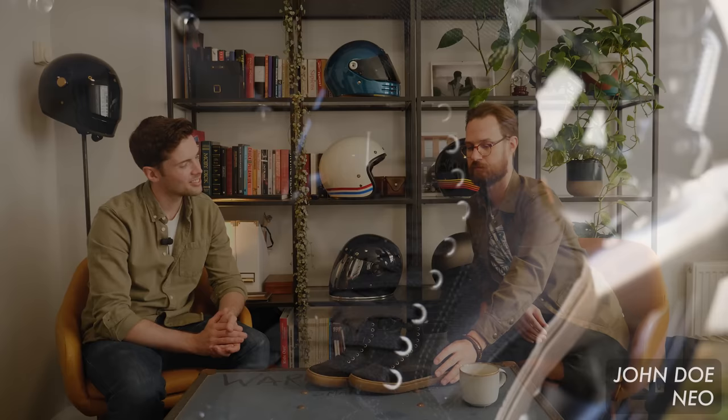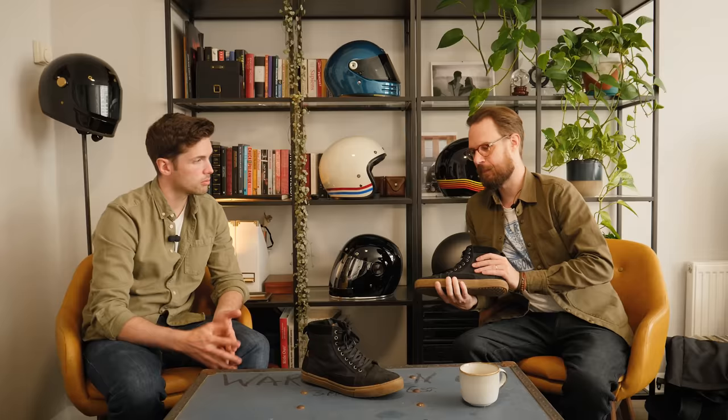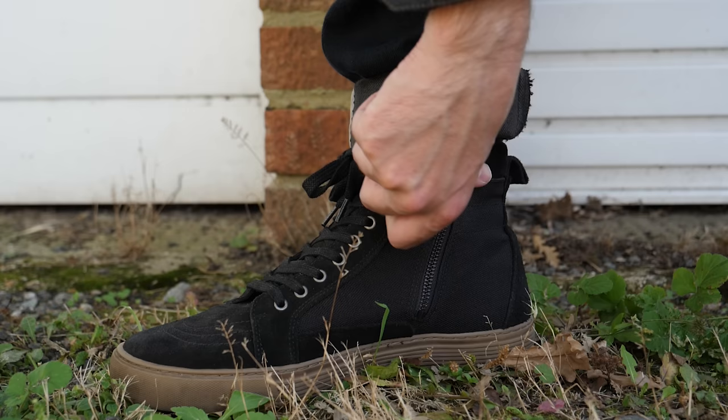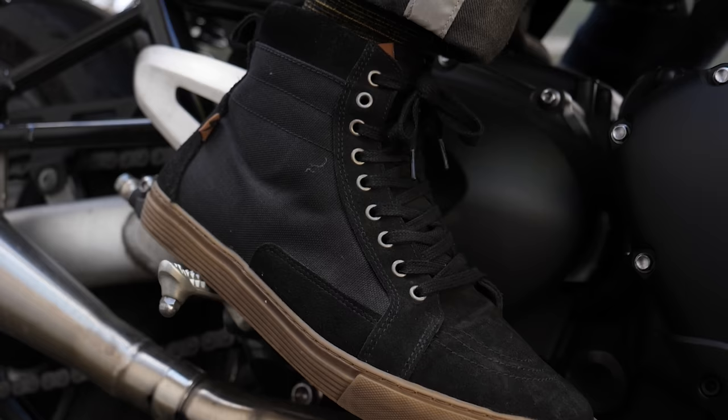Riding in summer though is the John Doe Neos. Comfortable, man — I can walk around in these all day. They look like Vans, right? I've got similar Vans but these feel more protective — you can feel you're wearing motorcycle sneakers, but I can still walk around in them all day. They've got a zip on the side so it's easy to get in, and they're breathable. No waterproofing here — when you pick up speed you can feel the breeze. Really nice in summer.